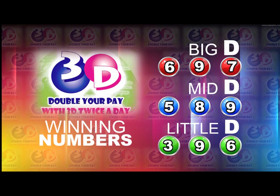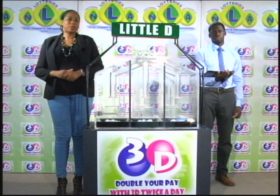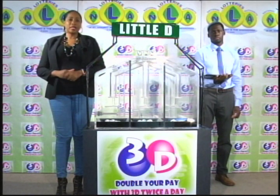I'd like to thank you for playing 3D and remind you our next draw is this evening at 9. Remember, you can double your pay with 3D twice per day. Stay tuned for the Play For draw.